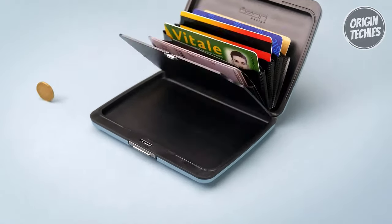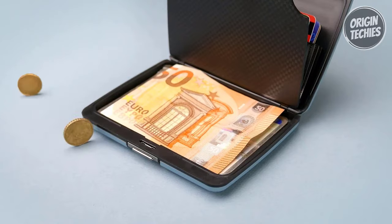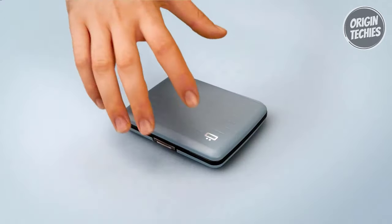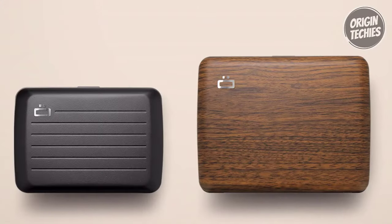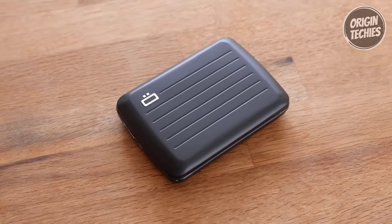Ogon's ingenious compartment system ensures that your cards, banknotes, coins, and receipts stay tidy and instantly accessible. The aluminum shell acts as a Faraday cage, preventing magnetic waves from transmitters and receivers from reaching your cards and safeguarding your credit card data. Elevate your everyday carry with the Ogon Designs Smart Case V2 — where security meets style.